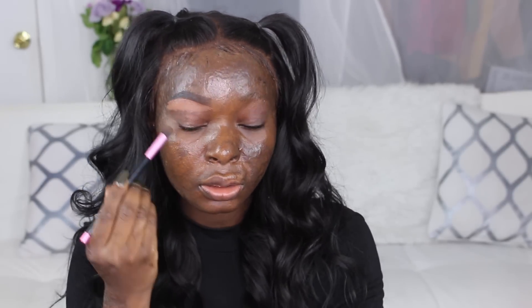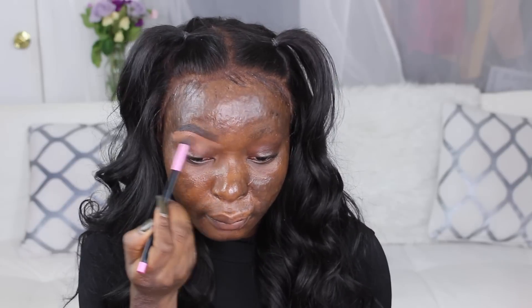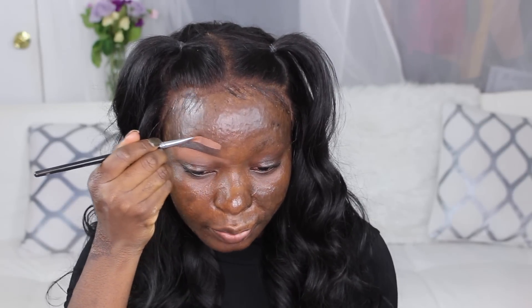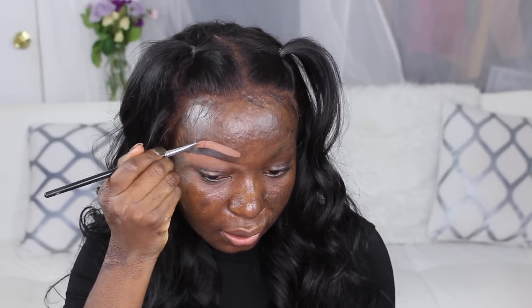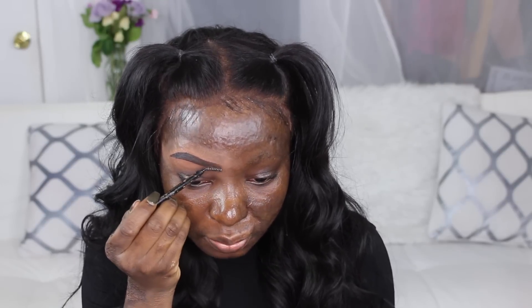I bring the concealer down and blend it out, then clean up the top as well. You don't have to clean the top if you already have full brows, but since I don't have any brows, to get them to actually show I have to use concealer on both the top and the bottom. I'll brush through my brows and that's it for brows — I'll finish the other brow off camera.